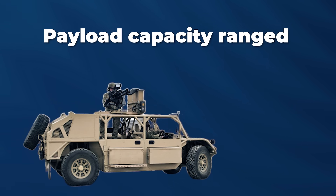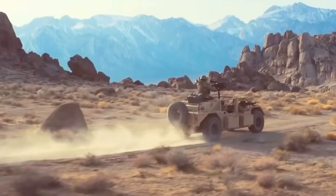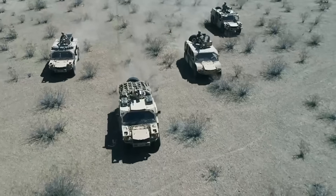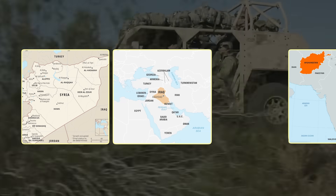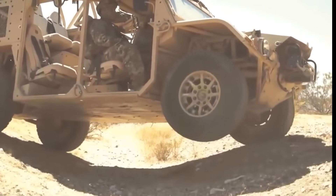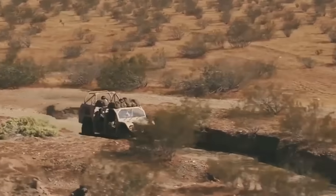Payload capacity ranged from 4,500 to 5,700 pounds depending on configuration. Seating for up to nine, guns up in under a minute. SOCOM fielded the first units in November 2015. By 2018, operators were running them downrange in Syria, Iraq, and Afghanistan. The mobility was exceptional, and the off-road performance was leagues beyond the old GMV — but then feedback started filtering back through channels, and it pointed to gaps SOCOM hadn't fully anticipated.